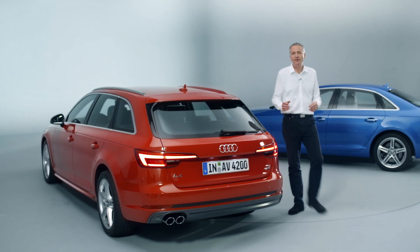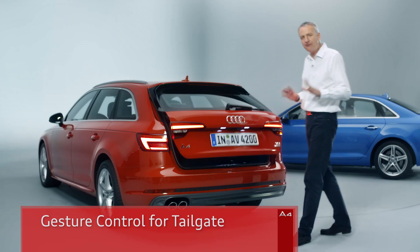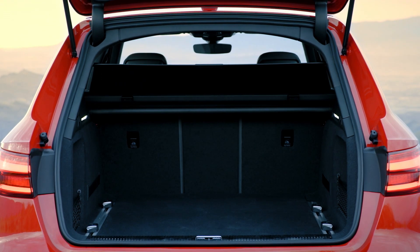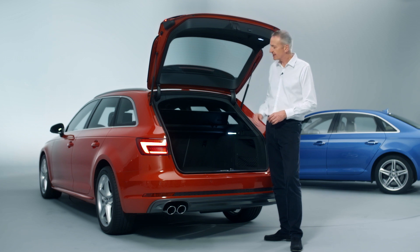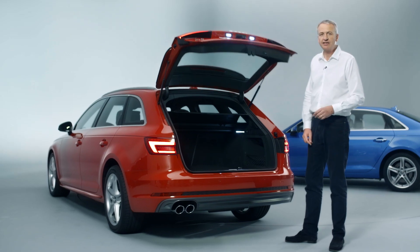One interesting feature is new gesture control. The tailgate opens and closes as if by magic with a simple foot gesture. Inside, the A4 Avant's luggage compartment has grown by about 15 liters. There will be plenty of people who find the rail system very useful in further organizing the load space. Standard features on the A4 Avant include an electric load area cover and the electric tailgate.